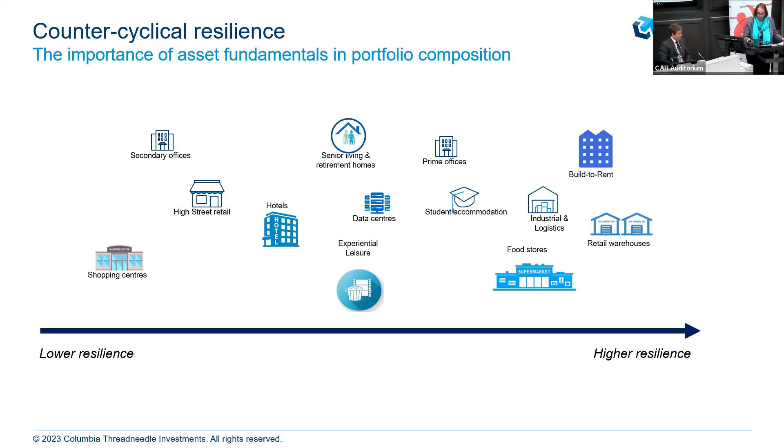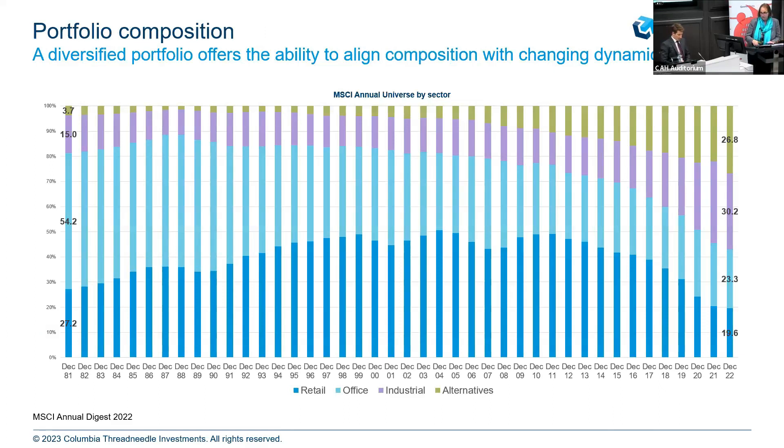This is MSCI's annual index — their universe across the last 40 years. In 2022, it's about £990 billion worth of AUM, roughly 264 portfolios and about 11,000 properties sitting within the index. I put this up because it really illustrates what I've been saying about real estate — it changes over time. Some sectors were in favour in the past and that has changed. If you look at the office sector, the bright blue, it was about 54–55% of the total index about 40 years ago. That's now dropped way down to around 20–25%.